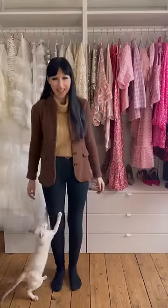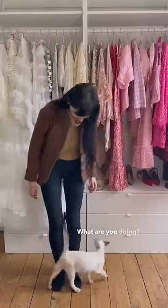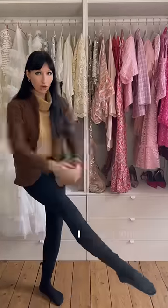Now we need socks. In terms of boots, when it's really freezing outside, I opt for long over-the-knee boots for maximum warmth.